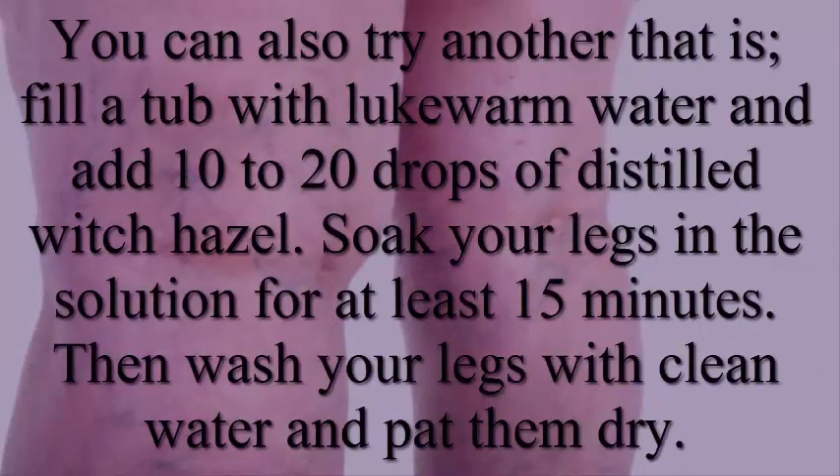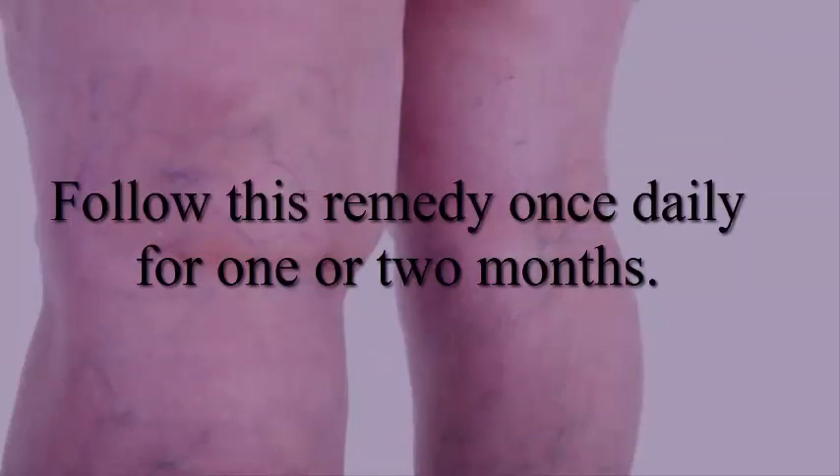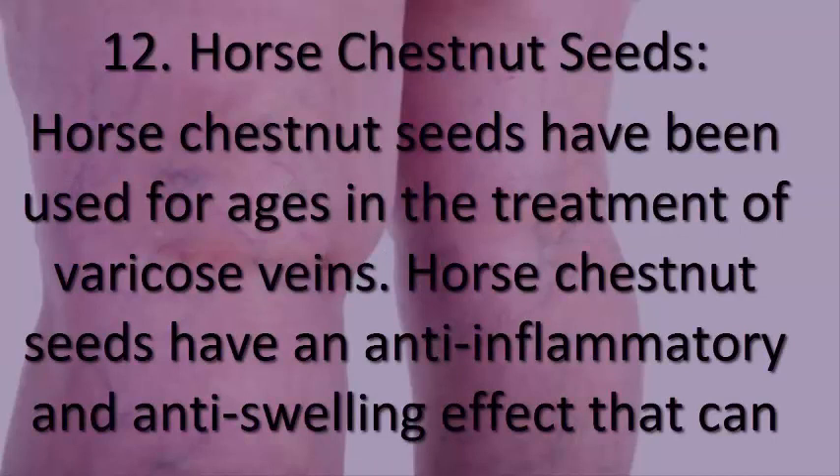You can also fill a tub with lukewarm water and add 10 to 20 drops of distilled witch hazel. Soak your legs in the solution for at least 15 minutes, then wash your legs with clean water and pat them dry. Follow this remedy once daily for one to two months.